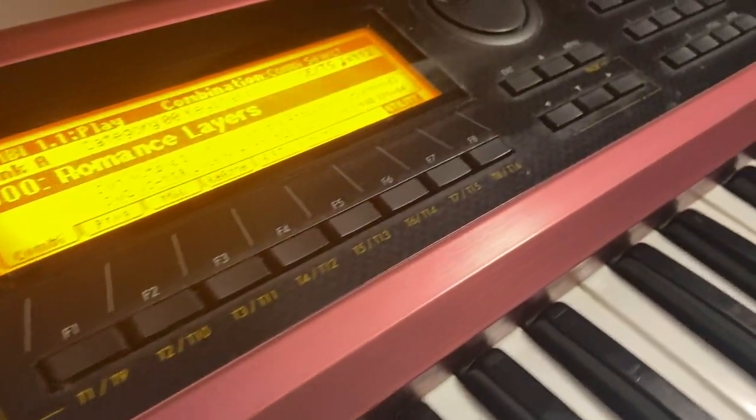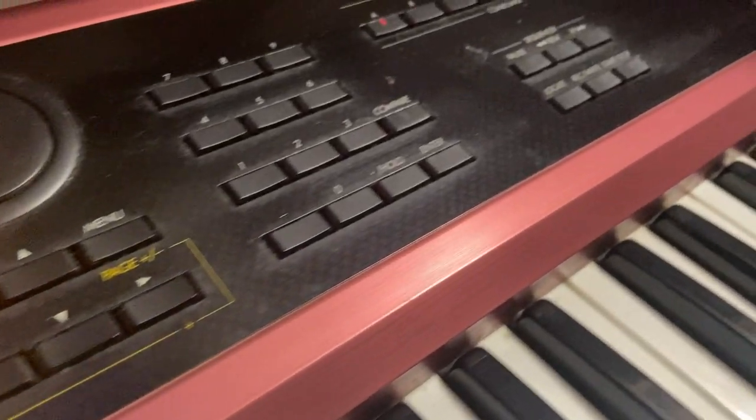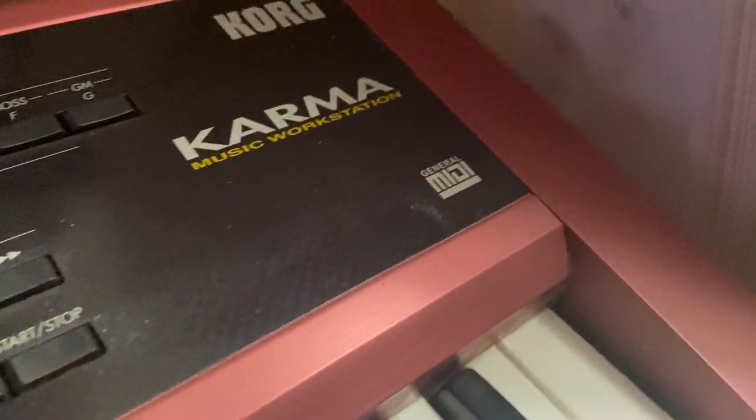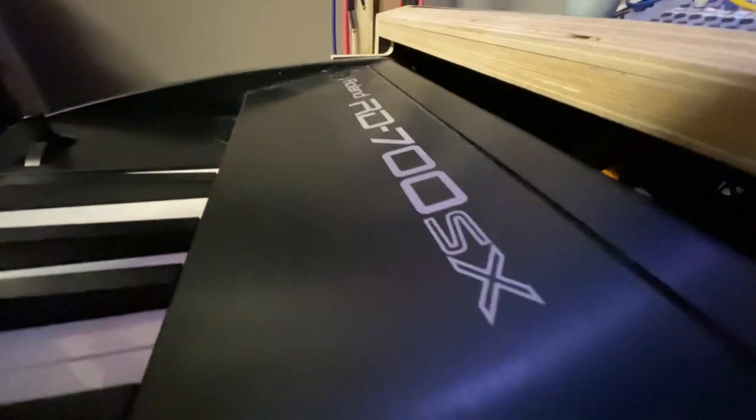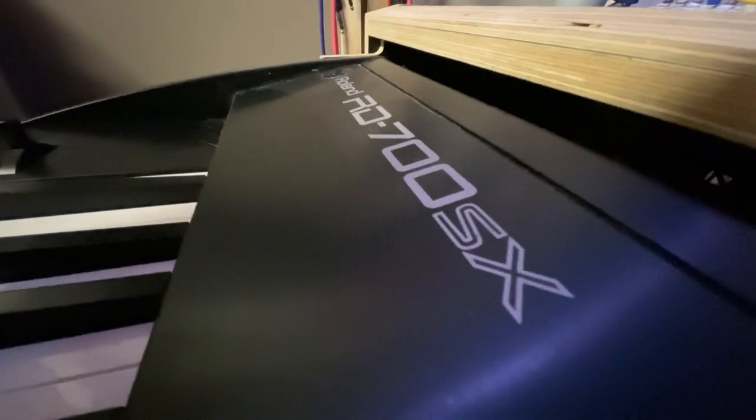For keyboards I have a Korg Karma synthesizer which I generally use for its arpeggiators, and a Roland RD700SX that I use as a master keyboard but also just to have a piano in the room. I'll do a separate video on that as well.